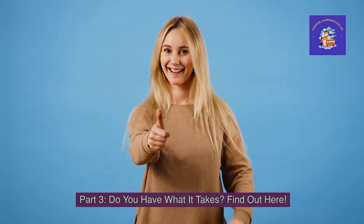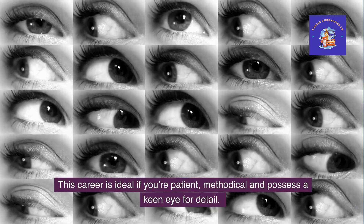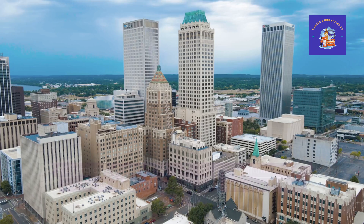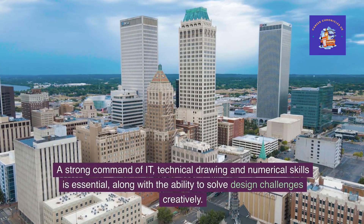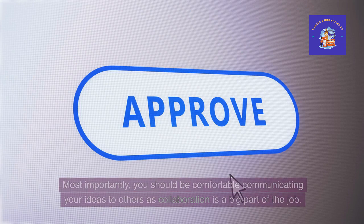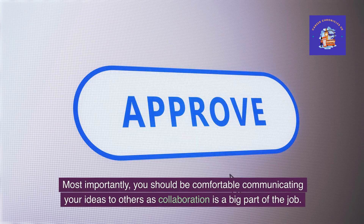Part 3: Do you have what it takes? Find out here. This career is ideal if you're patient, methodical and possess a keen eye for detail. You need to be organised and adept at working to tight deadlines. A strong command of IT, technical drawing and numerical skills is essential, along with the ability to solve design challenges creatively. Most importantly, you should be comfortable communicating your ideas to others, as collaboration is a big part of the job.